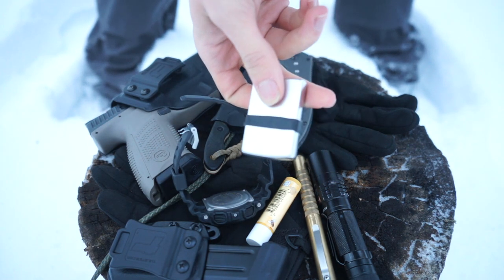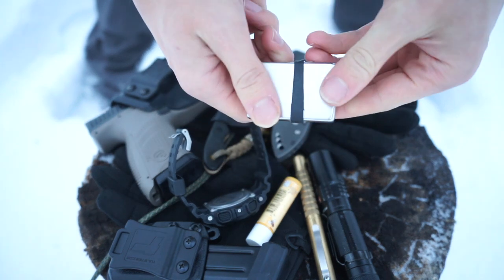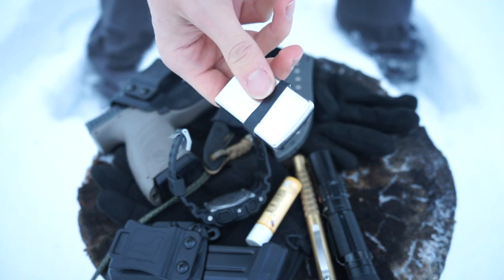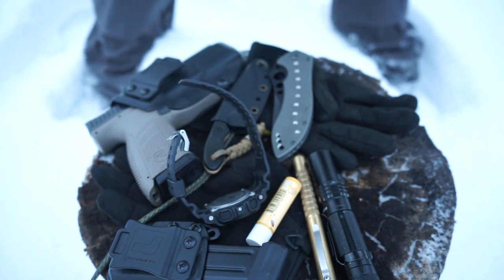Still carrying a lighter of course. In the winter I always carry one for survival purposes, because having a ferro rod is great, but having a flame at your fingertips — nothing can beat that.